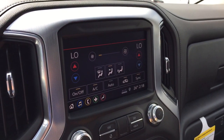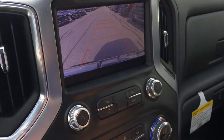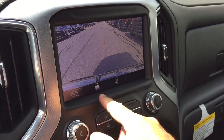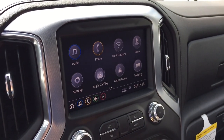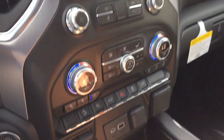Climate control is here on the touchscreen as well as manually down below. And that camera function — you're gonna see trailer view, trajectory guidelines, and a hitch view. Imagine how much easier it's gonna be with that camera pointing right down toward the hitch. There's also an LED light there, which we'll see when we get to that multi-pro tailgate in just a second.